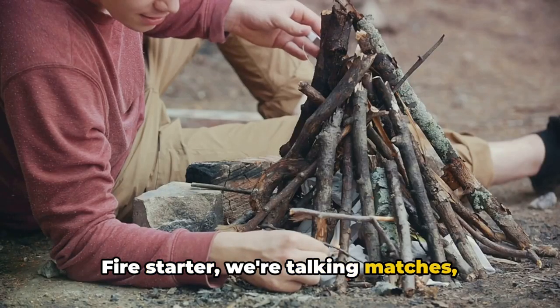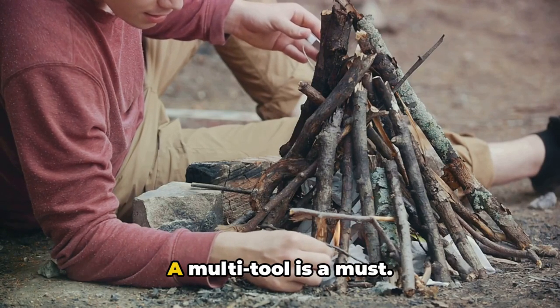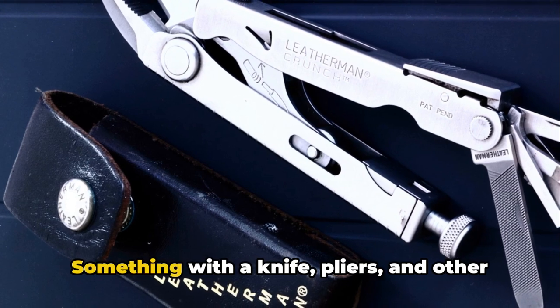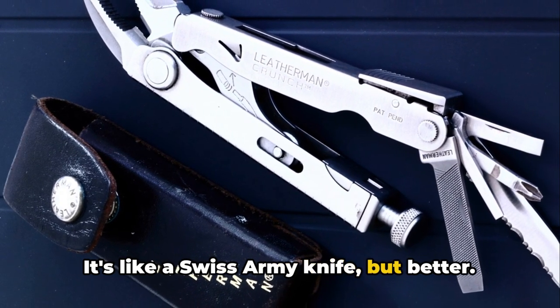For fire-starting, we're talking matches, a lighter, and firestarters, because you never know when you might need to channel your inner caveman. A multi-tool is a must — something with a knife, pliers, and other essential tools. It's like a Swiss army knife, but better.